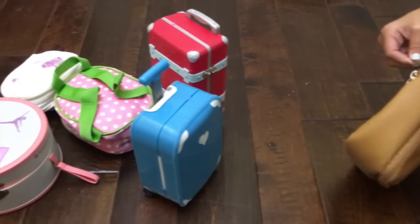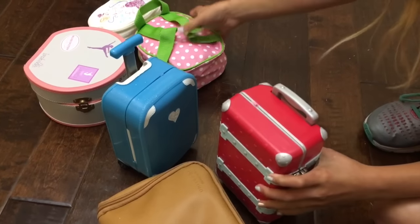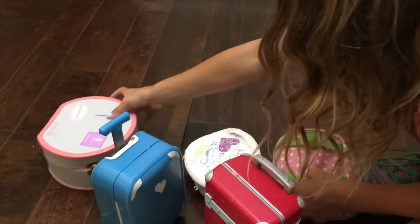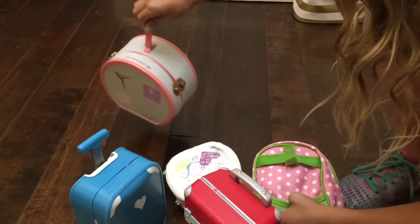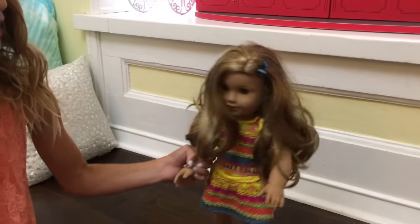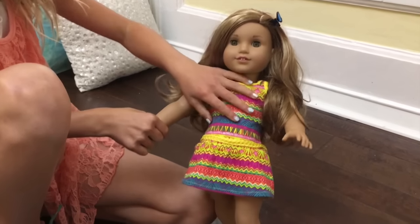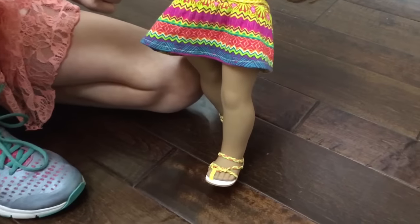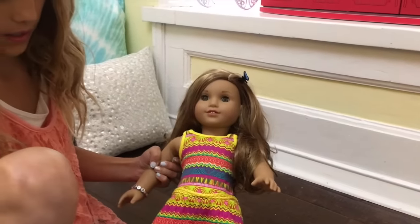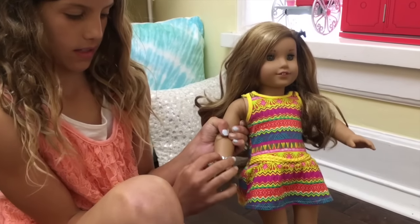So these are all the bags: there are clothes, more clothes, swim gear, a carry-on, and shoes. Now we need to get Leah. This is what Leah's wearing on the trip — she's wearing her meet outfit, which is just this dress, and then a little butterfly clip. And her meet outfit shoes, and this little bracelet that says Leah.